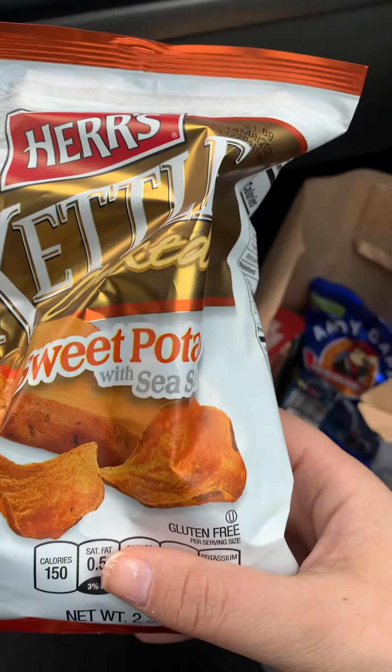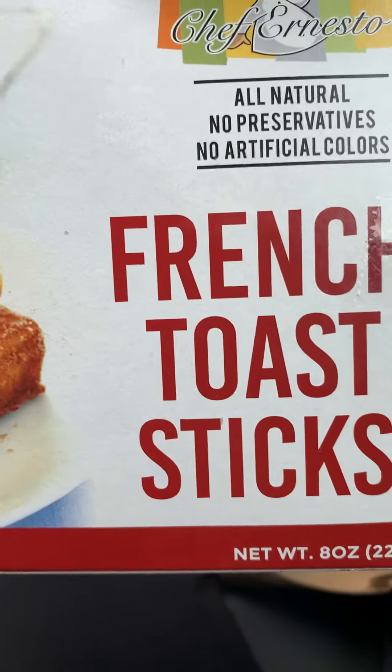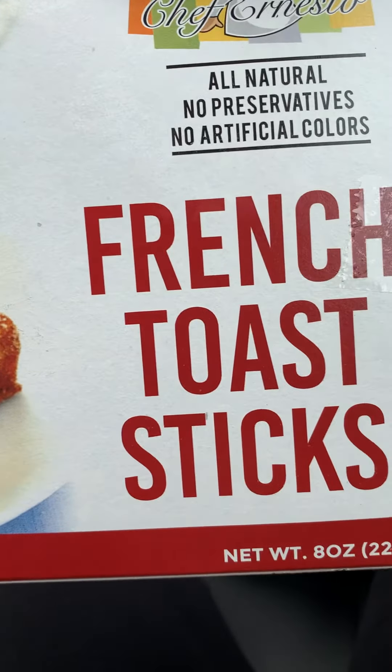Finally, I picked up some sweet potato chips with sea salt, and some french toast sticks.